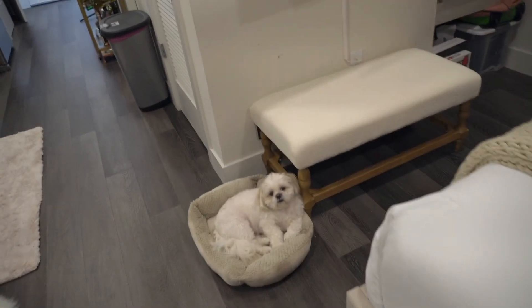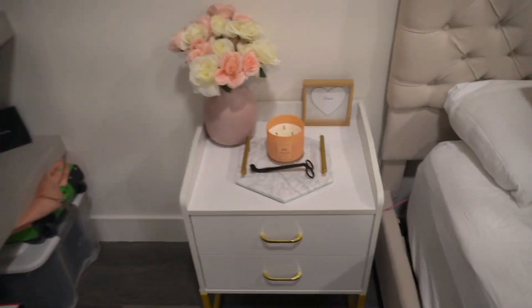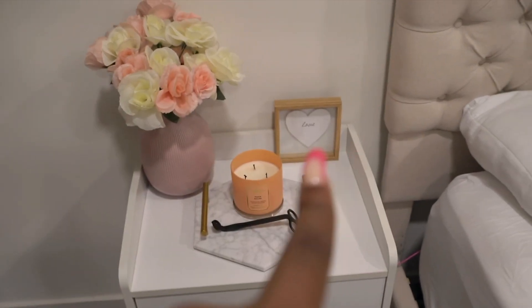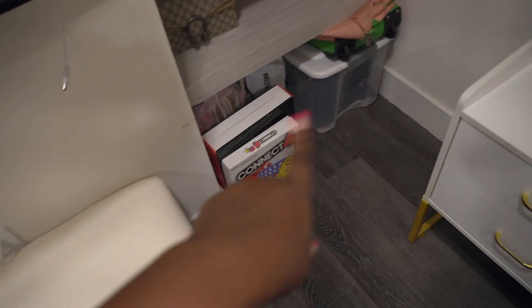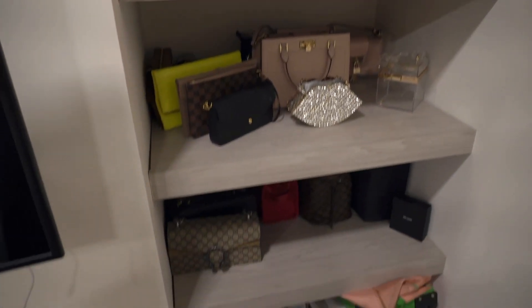The bench is from Home Sense, and then this is what the table is looking like. I got that tray from Amazon, the vase I have no idea — that was a gift. Down here I just keep some storage stuff. But yeah, this is the shelf up close and personal. I love sleeping back here more — I feel like I'm not as claustrophobic.